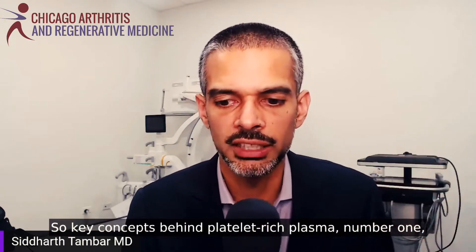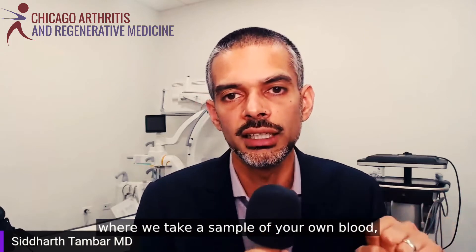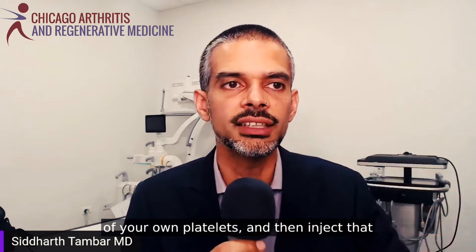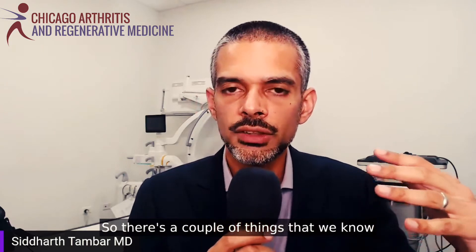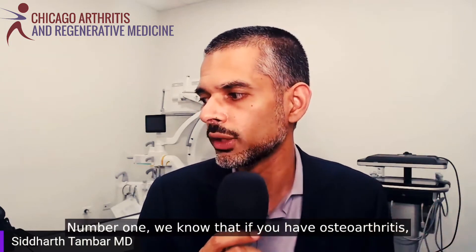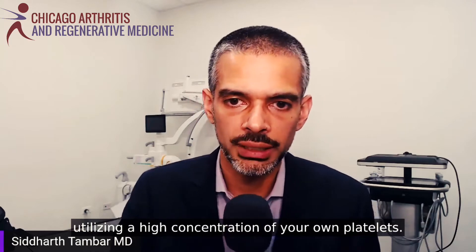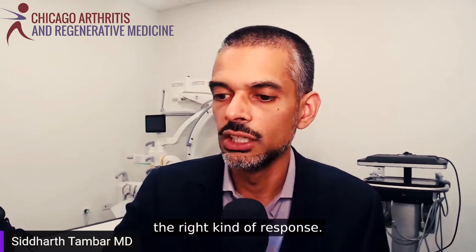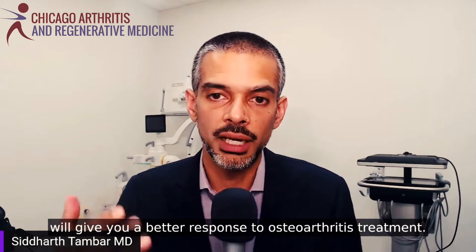Key concepts behind platelet-rich plasma: number one, we know that concentration of platelets makes a difference. Platelet-rich plasma is a process where we take a sample of your own blood, concentrate it over multiple centrifugations until you have a very high concentration of your own platelets, and then inject that under ultrasound guidance into damaged tissue. We know that for osteoarthritis, the correct approach is utilizing a high concentration of platelets — 14 to 20 times normal concentration — to get a better response. A low concentration will not produce the right kind of response.